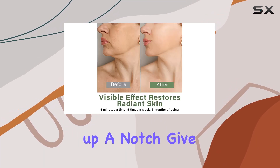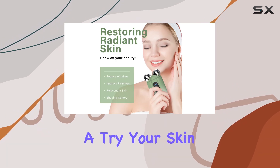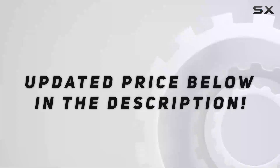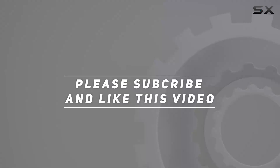So, if you're ready to take your skincare routine up a notch, give the very cozy microcurrent face device a try. Your skin will thank you for it. Check out the video description for an updated price, and thank you for watching this video.